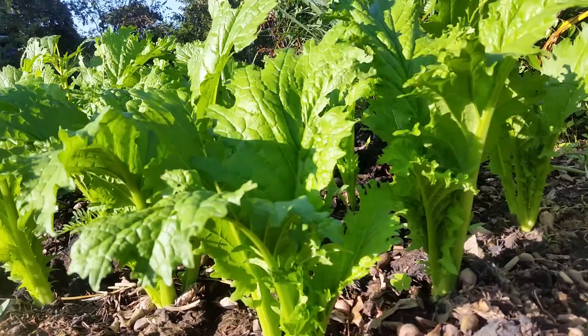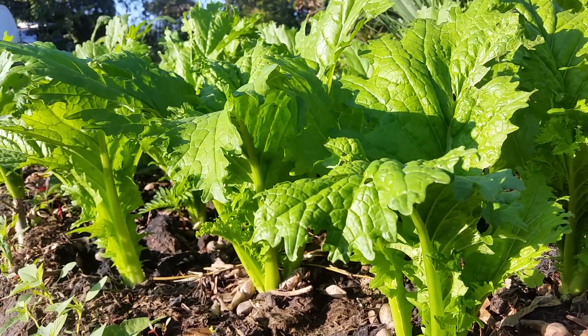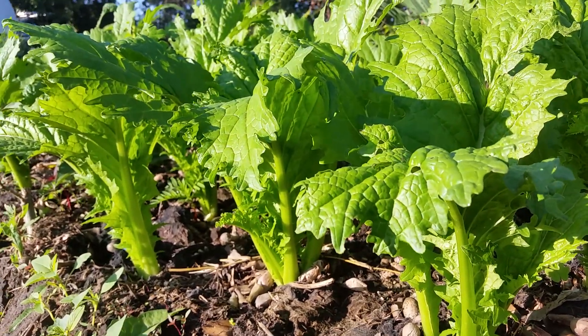No chemicals, not even biological. We're just talking about feeding the soil. The soil feeds the plant, and the plant resists attack. It's easy.